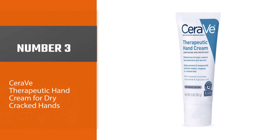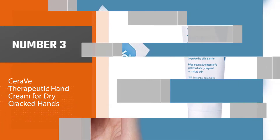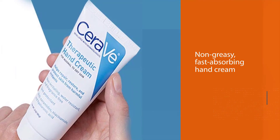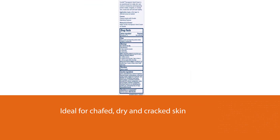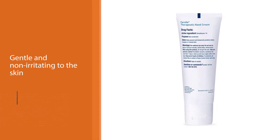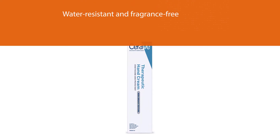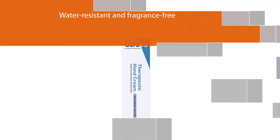Number 3: CeraVe Therapeutic Hand Cream for Dry Cracked Hands. This non-greasy, fast-absorbing hand cream is ideal for chafed, dry and cracked skin. It is gentle and non-irritating to the skin, while also being water-resistant and fragrance-free. The hyaluronic acid and niacinamide formula, together with three essential ceramides, provides long-lasting moisture. Additionally, CeraVe Therapeutic Hand Cream has received the National Eczema Association seal of acceptance, which sets it apart as being specially approved for use on sensitive skin or for eczema. Ceramides are found naturally in the skin and make up 50% of the lipids in the skin barrier.